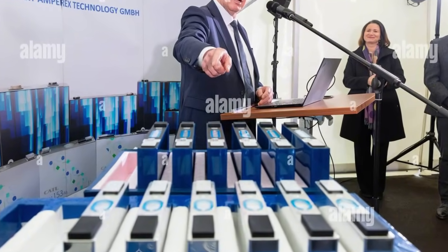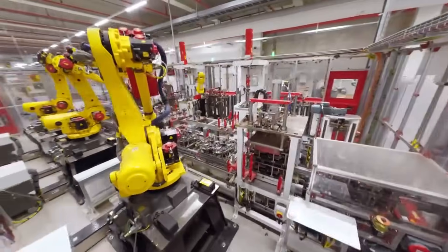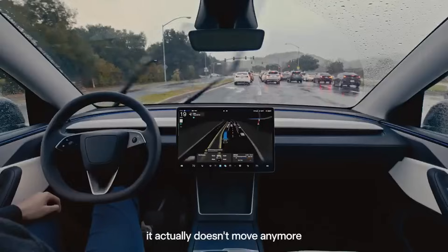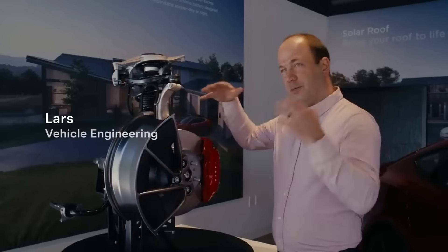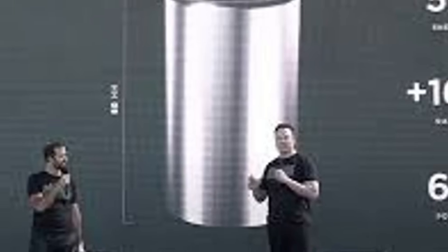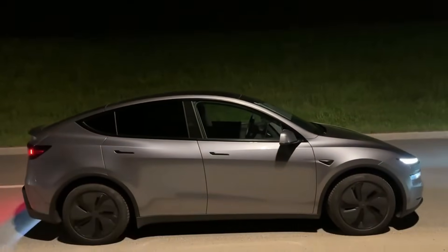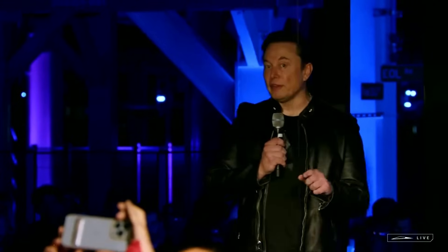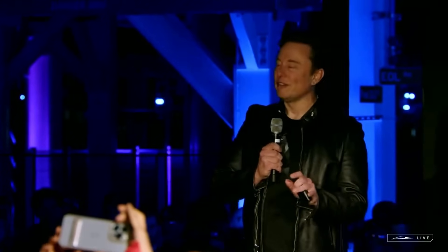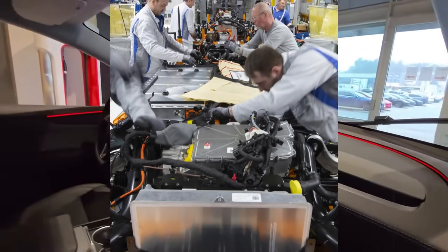Another notable feature is thermal performance. The Gen 1 struggled to keep temperatures under control, especially during fast charging or when the car was under extreme stress. The new generation addresses this with a multi-channel cooling system and a redesigned internal structure, allowing heat to be dissipated more efficiently. This not only prevents overheating but also ensures more stable performance in any weather condition — from the scorching heat of Nevada to the extreme cold of Alberta.